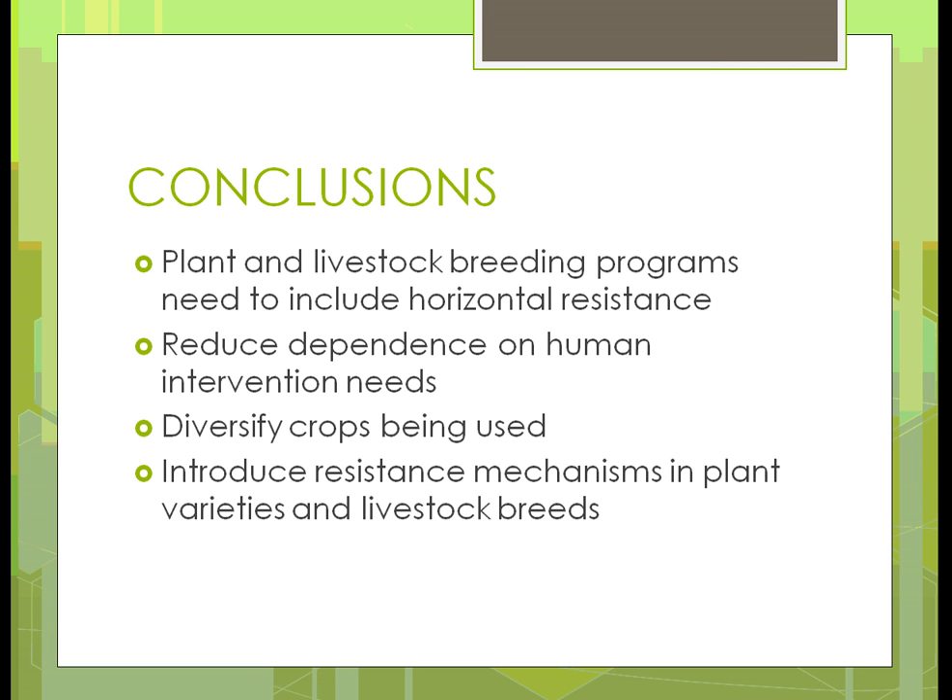In conclusion, we need to come up with plants and livestock programs that include horizontal resistance — looking at all the different qualities we have and making each of them better. We need reduced dependence on human interventions: modifying our soil, putting all the pesticides, herbicides, and fertilizers on the field. We need to find ways to get our land better without using those synthetic inputs. And we have to try to introduce mechanisms in plants and livestock breeds that will help provide resistance in ways that aren't going to be harmful for the users of those plants or animals.